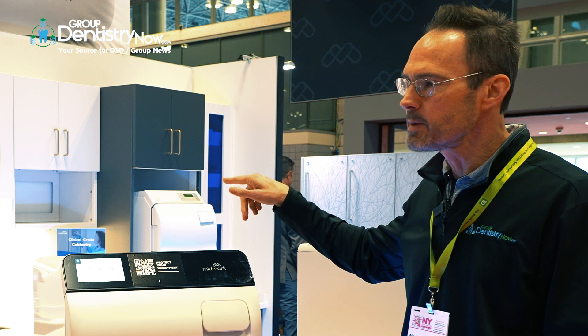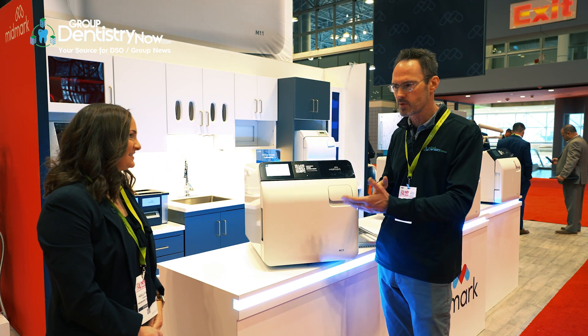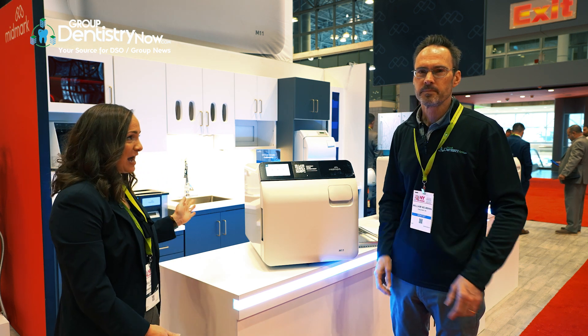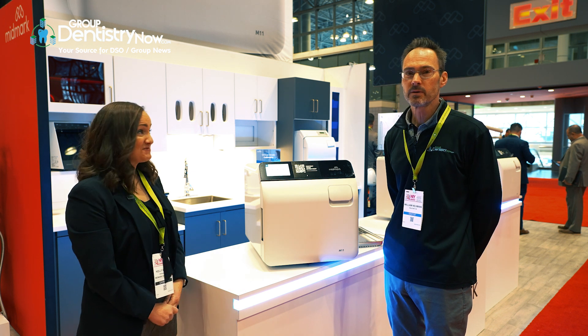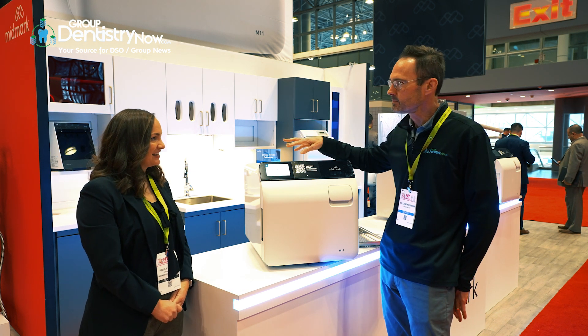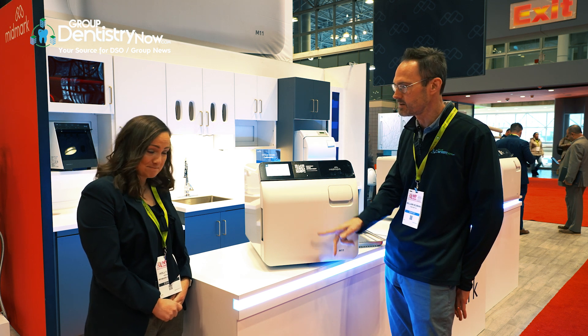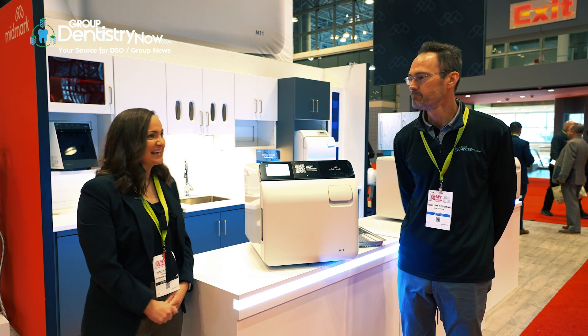Before we go, talk a little bit about the cabinetry. You mentioned earlier the warranty on the cabinetry as well. Hot off the press — all of our cabinetry now has a 10-year warranty, new as of today. So a two-and-a-half times life cycle and extended warranties on both the M11 and the cabinetry. Thank you, Holly. Thanks so much, Bill.